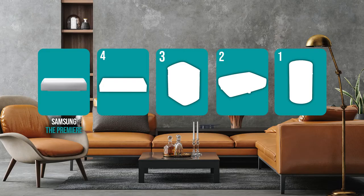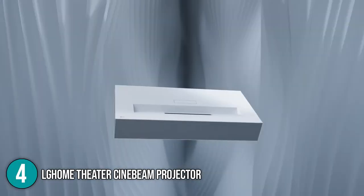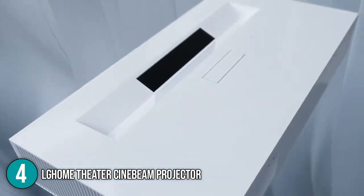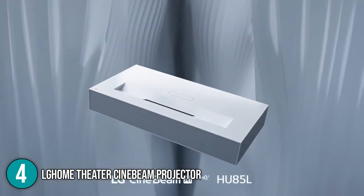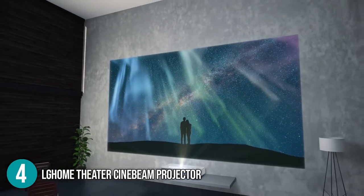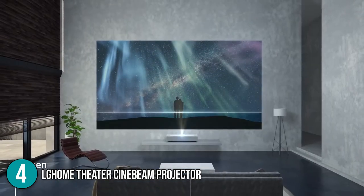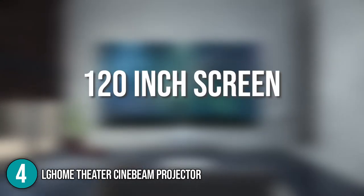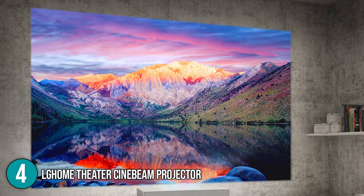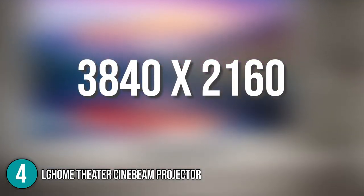The 4K projector coming in at number 4 on our list is the LG Home Theater CineBeam projector. This ultra-short-throw projector provides a large, remarkably crisp and clear image quality while sitting just inches away from your wall. At a distance of only 2.2 inches it will deliver a massive 90-inch screen, and at 7.2 inches away it reaches up to an outstanding 120-inch projection. Its video output offers a 4K ultra-high-definition display with a 3840x2160 resolution.